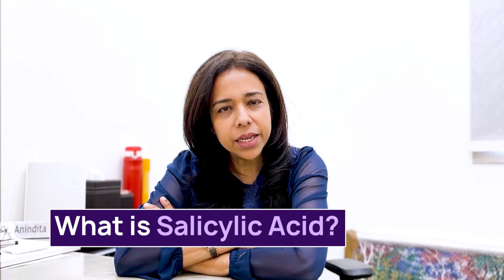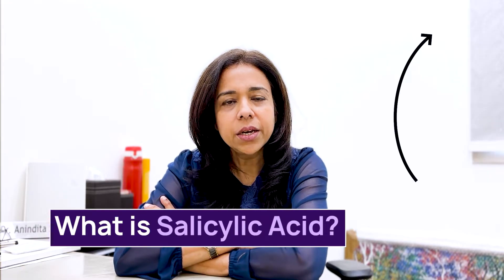The first word that comes to my mind while treating acne and acne scars is salicylic acid. Salicylic acid is a beta hydroxy acid which is used in the treatment of acne, acne marks, and some forms of pigmentation.